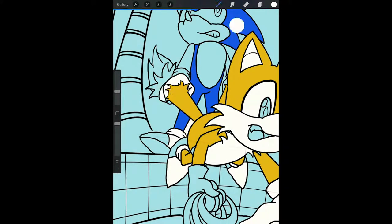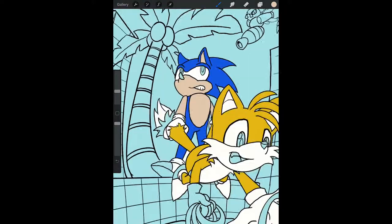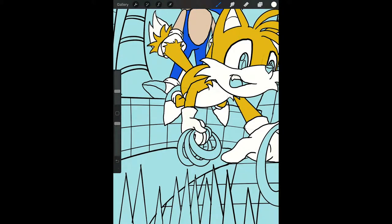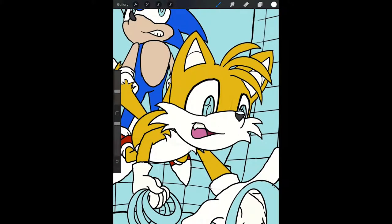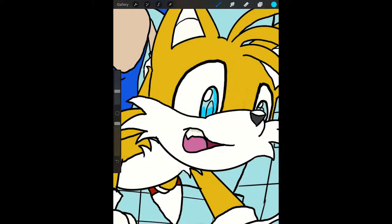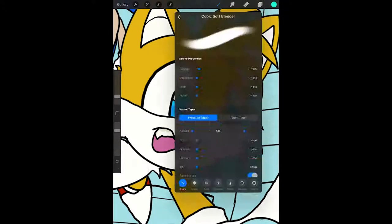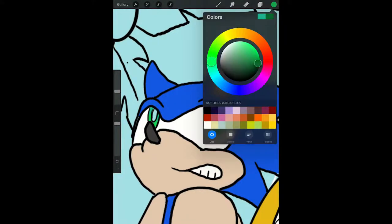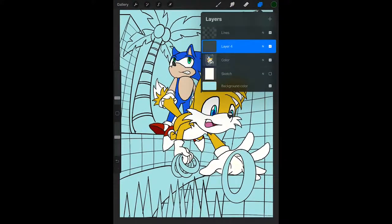Also you can see here I'm starting to block in the color. I didn't do much with Alpha Lock in this piece because I think I just felt like I was in a hurry, and the colors were so simple and the shading needed so minimal that I didn't bother with it. So I just used the paint bucket tool for a lot of the bigger blocks of color. Here I'm doing Tails' baby blues — both he and Sonic have such bright eyes, and I really wanted to capture that. Sonic's got green and Tails has blue, but I put a little green into Tails' eyes to really get them to pop.